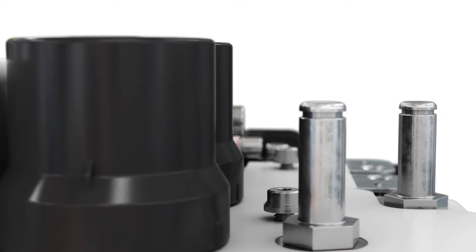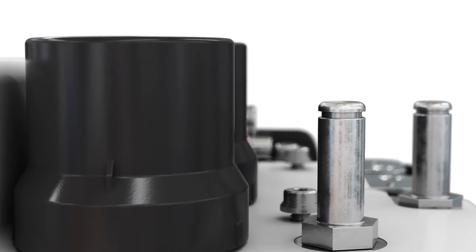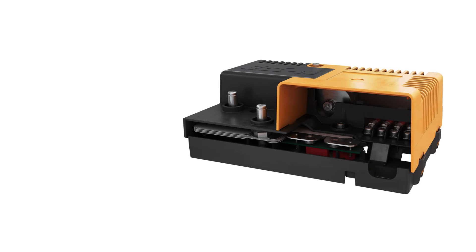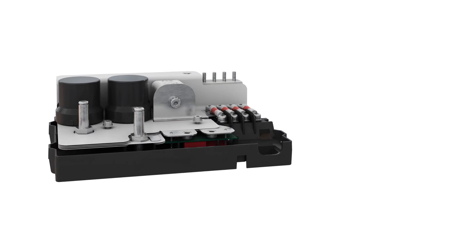The Eaton PDU connects the main battery to the rest of the vehicle, all while protecting you and your vehicle's expensive power electronics from short circuits, crash events, or other electrical system faults.